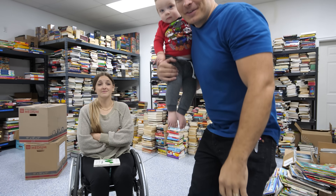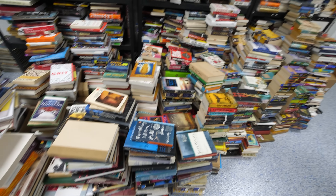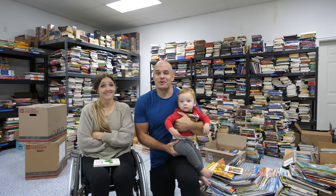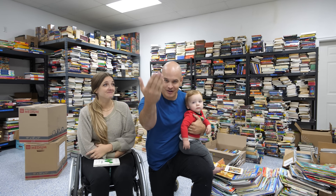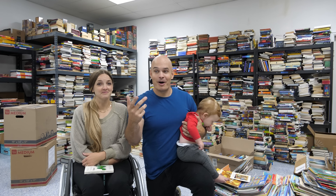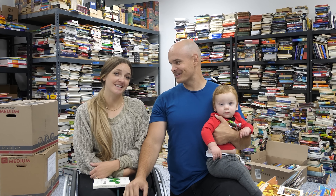I knew when we started this project that collecting 15,000 books to send to Africa to start a library was going to be a lot, but seeing them all in person is a totally different story. And this isn't even all of them — we've got a bunch more behind the camera. We have a lot of work to do and we're bringing you along with us since all of these books are yours. Let's get started.